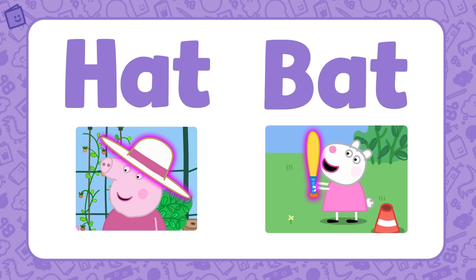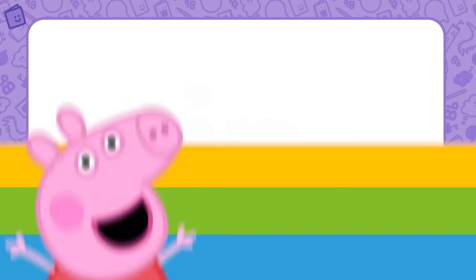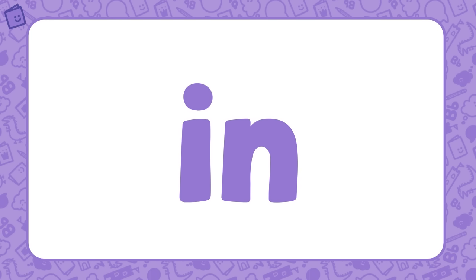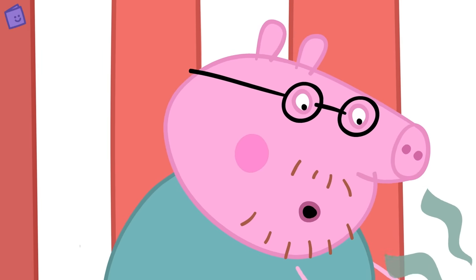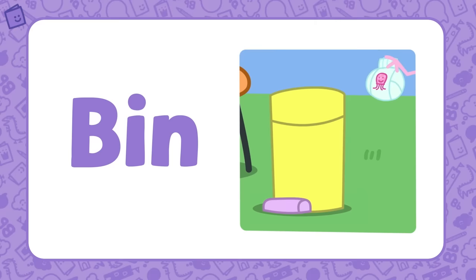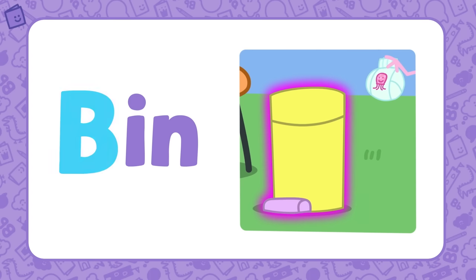Well done! You've just learned your first word family. Let's have a look at another one. Our next word family is IN. IN is the base of this word family. Daddy Pig is changing baby Alexander's nappy — first, we have to take off the dirty nappy and put it in the bin. BIN is part of the IN word family. If we add B to IN, we get the word BIN.